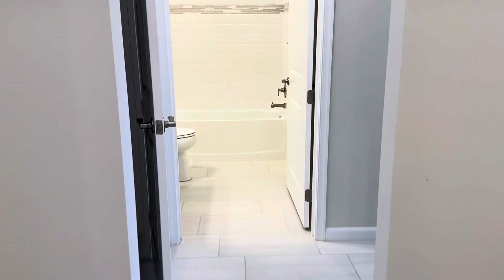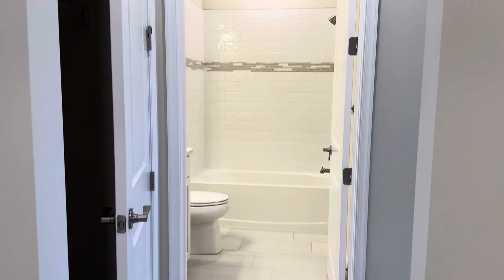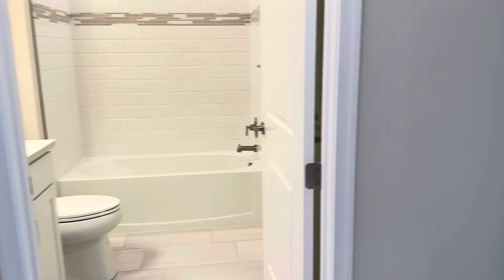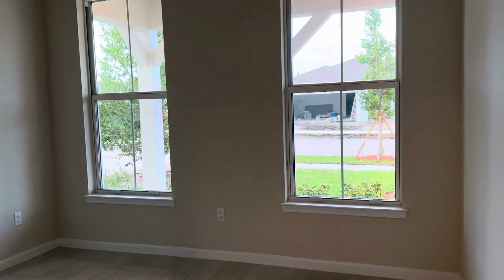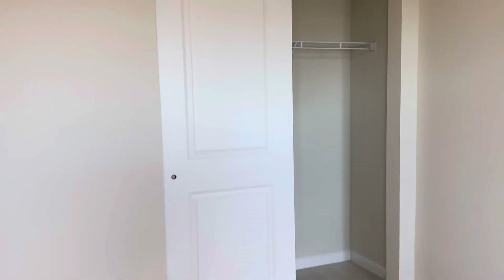This is the floor — tile throughout, no carpet. Taking you this way to your full bath, linen closet there, and this would be your guest room. Nice, big, tall windows, packed glass, and a side-by-side closet.